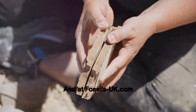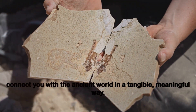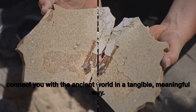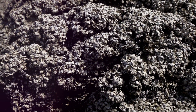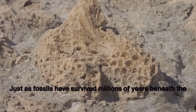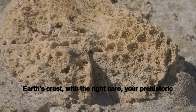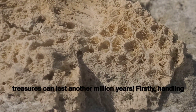And at fossils-uk.com, we're honoured to be a part of that journey, helping to connect you with the ancient world in a tangible, meaningful way. Just as fossils have survived millions of years beneath the Earth's crust, with the right care, your prehistoric treasures can last another million years.